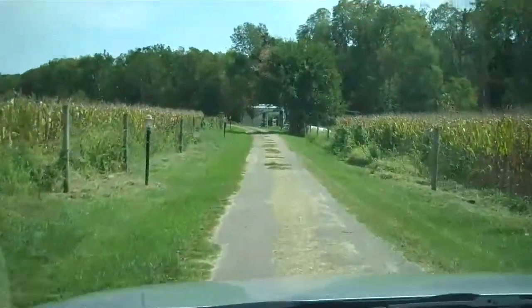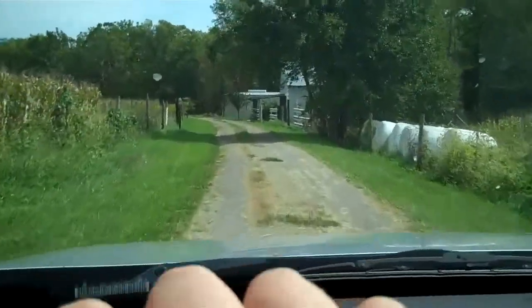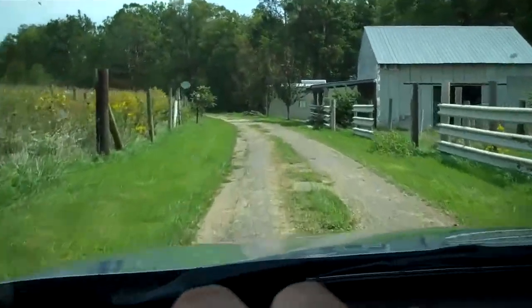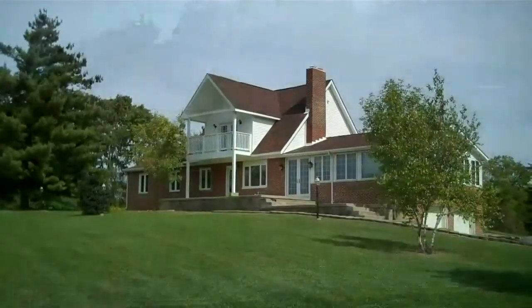We've got cornfields on both sides of us, and the Big Walnut Creek goes along the right side of the property here. You can't see it right now but we'll take a look later on. Let's keep going up the driveway and pull up to the house.